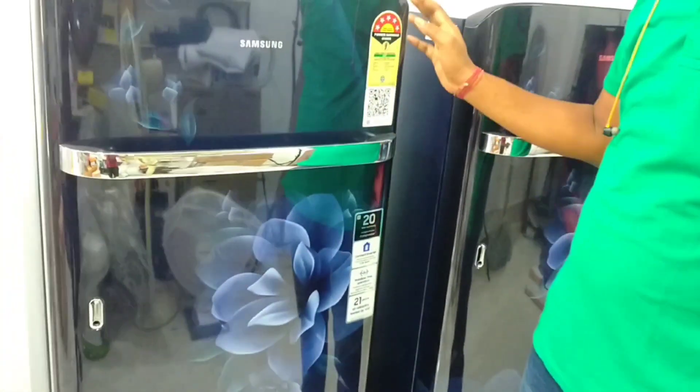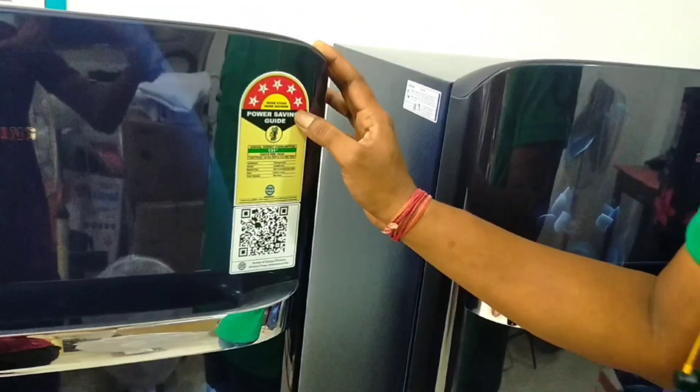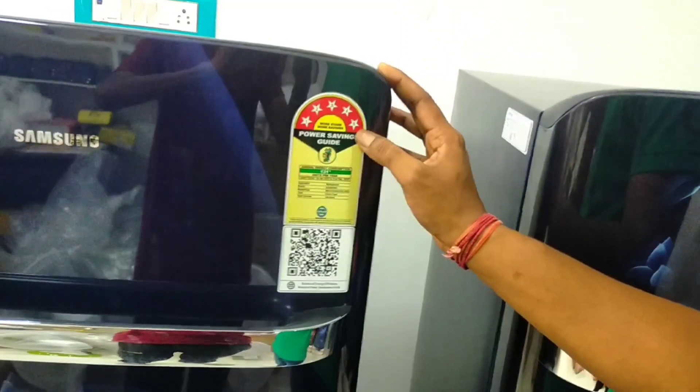This is a Samsung 189L, 5-star fridge. This fridge has a 5-star rating. We will start the video and we will see a new update.